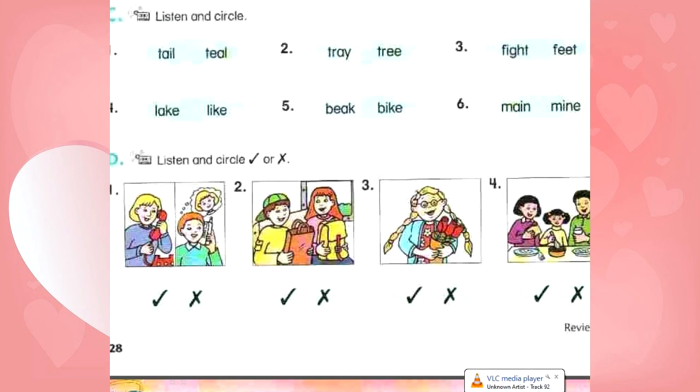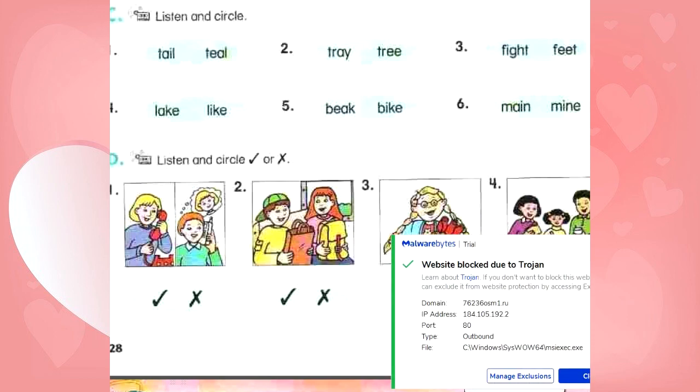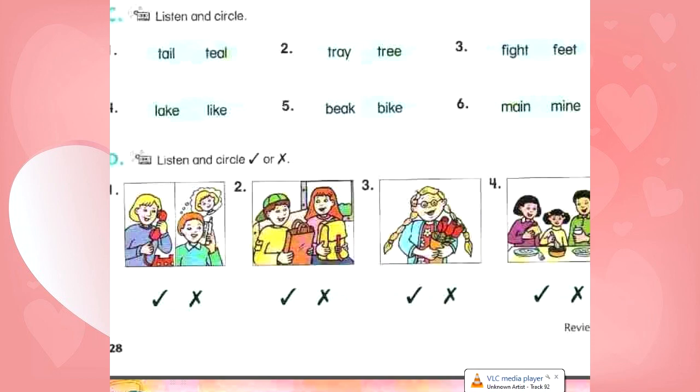D. Listen and circle check or X. Number 1: Hello? Hello. May I speak to Mary, please? Sure, hold on. No problem. Number 2: This is blue. This is a blue bag. This is red. This is a red bag. Number 3: These are yellow. These are yellow flowers. Number 4: What are they doing? They're eating breakfast.